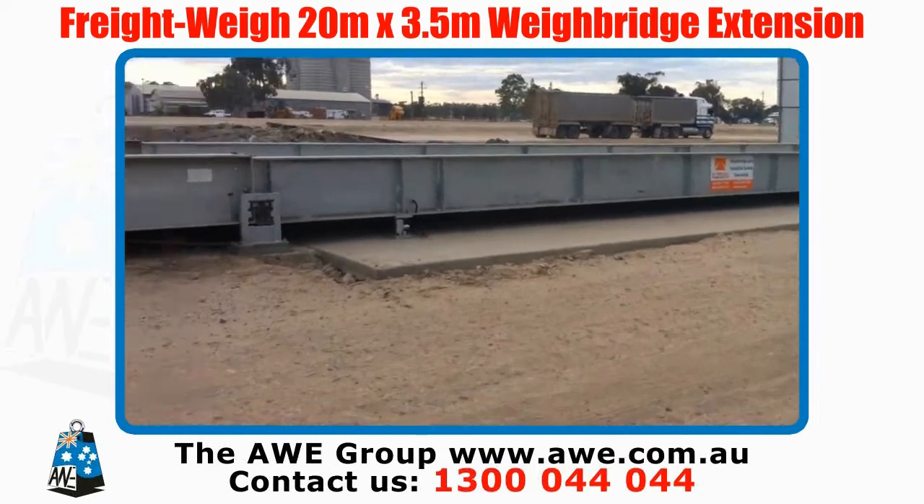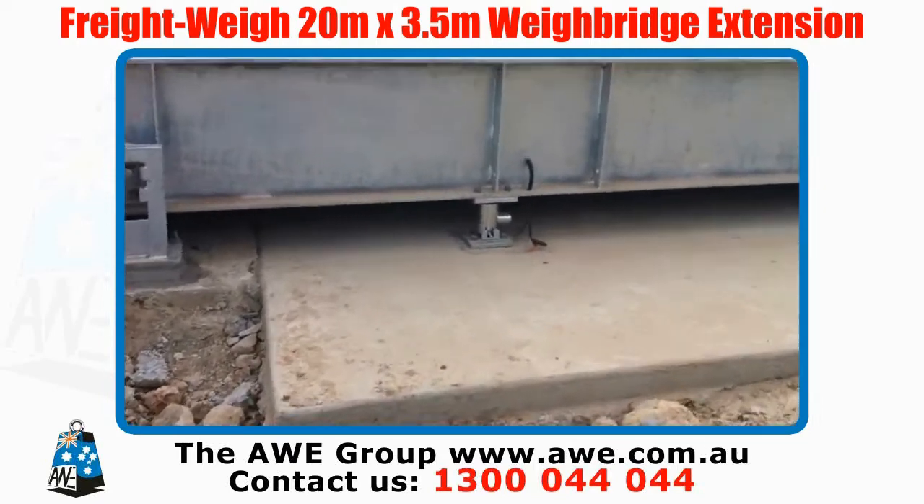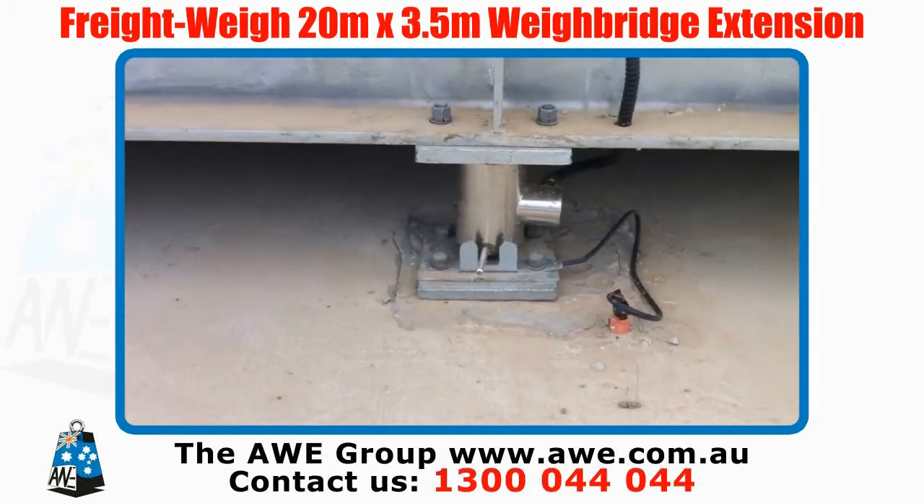We've run our patented ASCA load cells, stainless steel, under all of our waybridges.